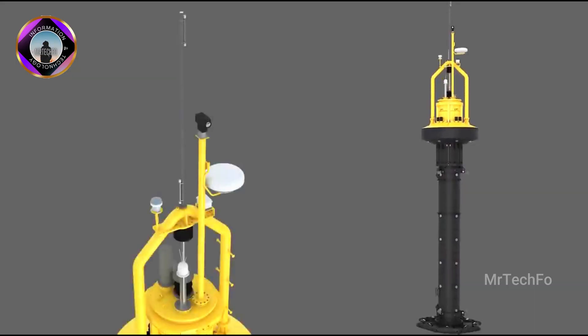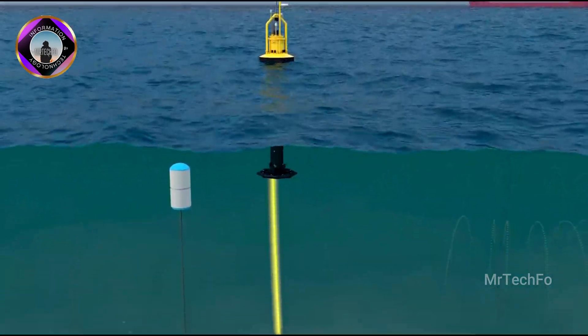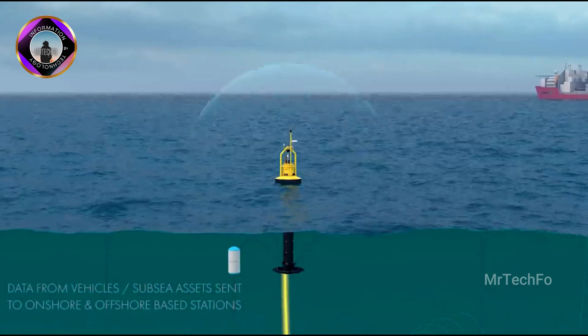The PB3 PowerBuoy is a promising technology that has the potential to make a significant contribution to the global energy supply.